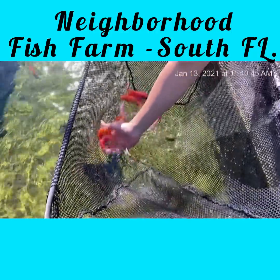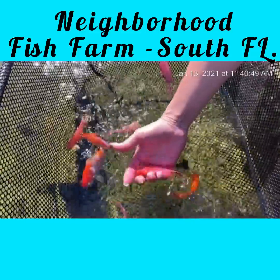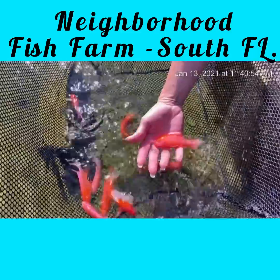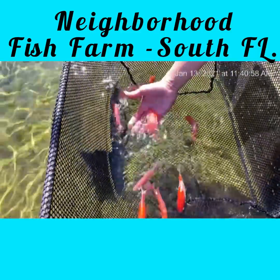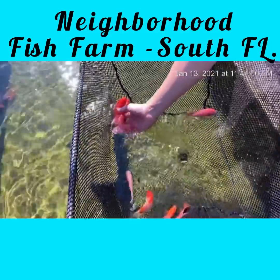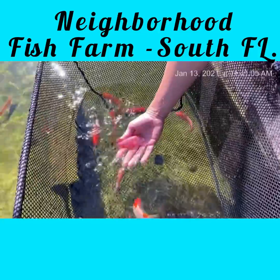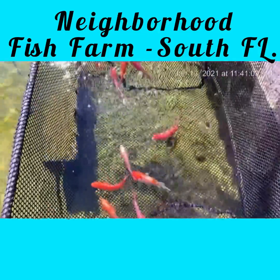These are tangerine peacocks, or I think abano peacocks, because they have red eyes — very nice. They are beautiful. A little feisty, but beautiful. You may remember from my previous videos of Miami 305 Cichlids — he had some cichlids — so we have a different perspective on cichlids here at the Neighborhood Fish Farm in South Florida.